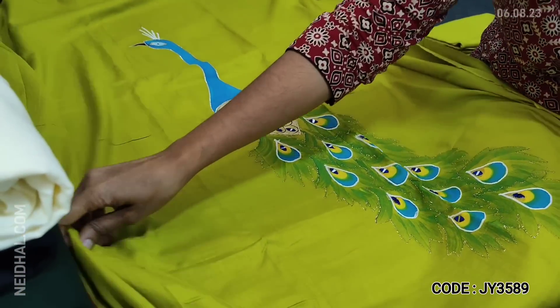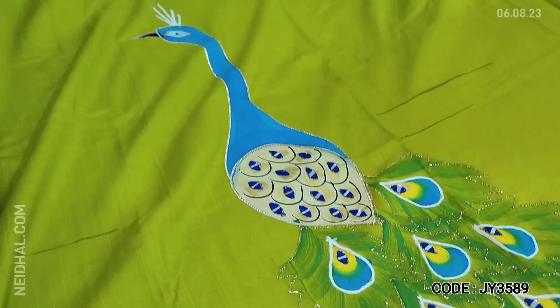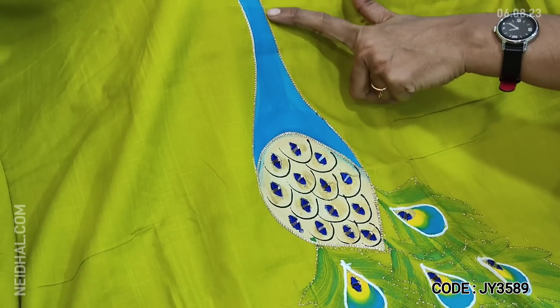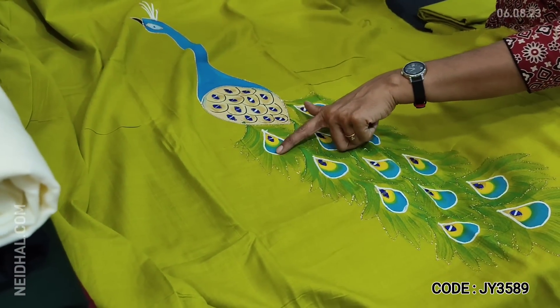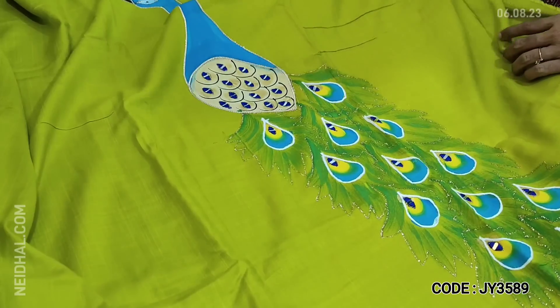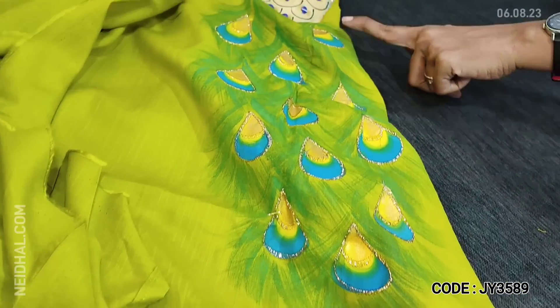The fabric is liquid fabric — very soft and flowy material. This has a very big peacock design on the front side of the top. These are brush paint concept outlined with zari work, and the feathers are hand brush paint work with real mirror detailing. The set looks very pretty and we have a peacock design even at the back.